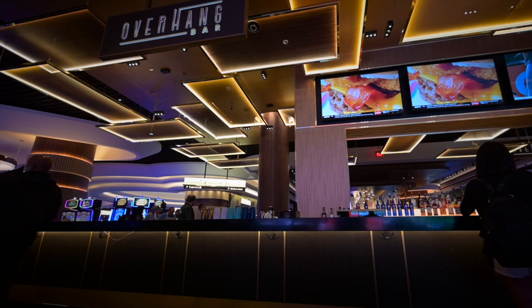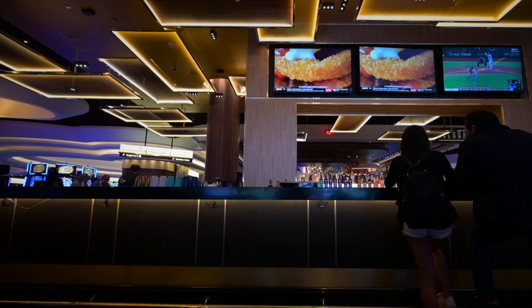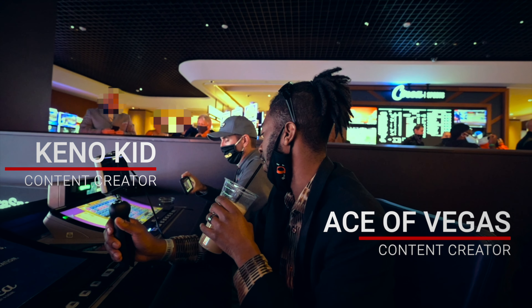The overhang bar is strategically placed on the second level, close to the sportsbook video wall, where there are sit-down poker machines along the ledge.